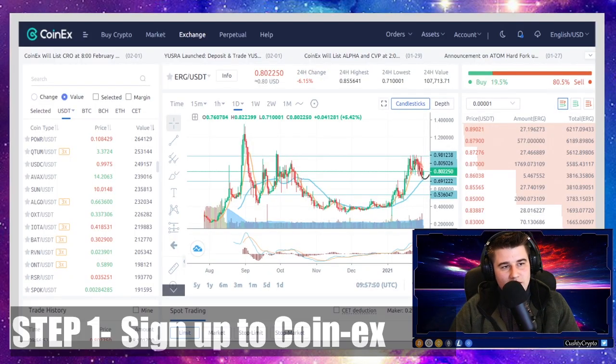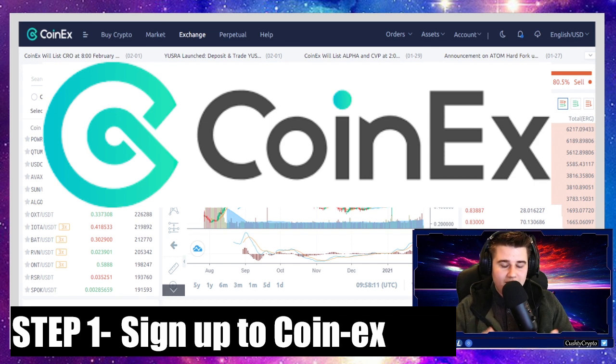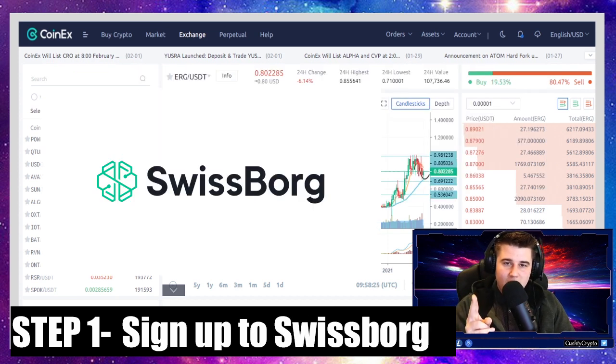Step one: you're going to want to make an account on two sites. The first one is CoinX.com — I have a link down below, just click that and sign up like any other exchange. They're very quick to confirm your account. The second one is a mobile app called SwissBorg. This app links to your bank account so you can send money from your bank, convert it into a stable coin, and transfer it to CoinX to buy Ergo. SwissBorg has only one percent fees — you won't find that on any other exchange.